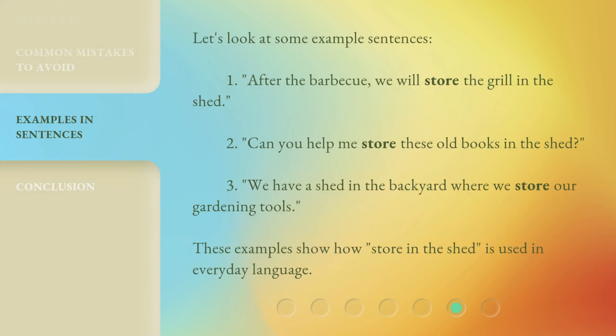Let's look at some example sentences. One: After the barbecue, we will store the grill in the shed. Two: Can you help me store these old books in the shed? Three: We have a shed in the backyard where we store our gardening tools. These examples show how 'store in the shed' is used in everyday language.